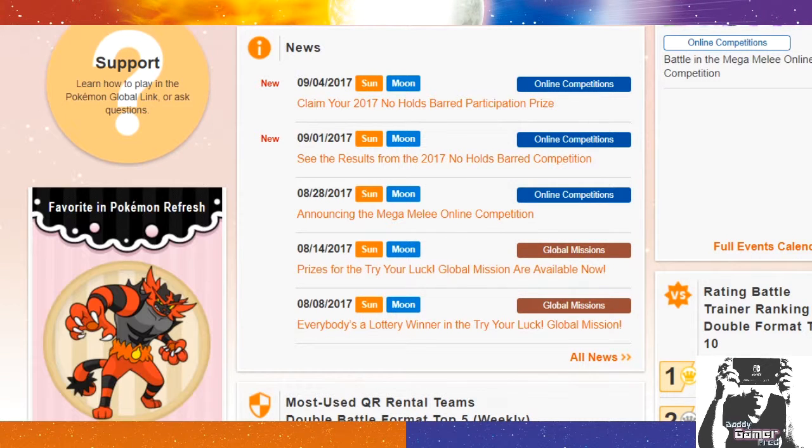What is up guys? I'm DaddyGamerFred back again with another Pokemon Sun and Moon News Update video. In today's video, we're going to be claiming our 2017 Nose Holds Barred Participation Prize.